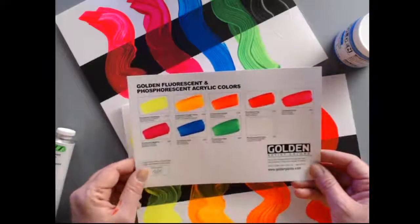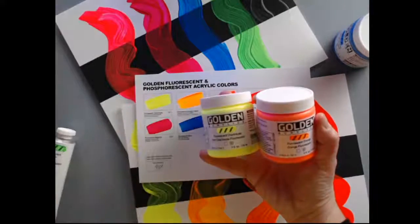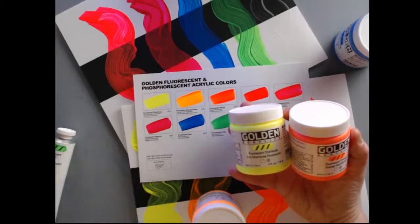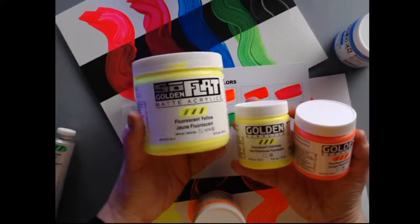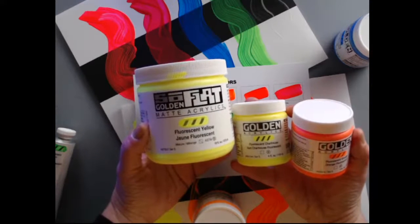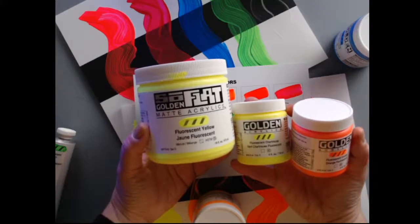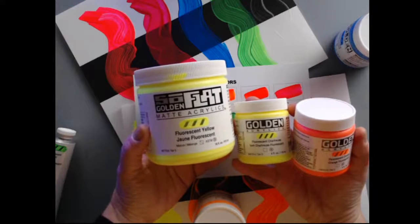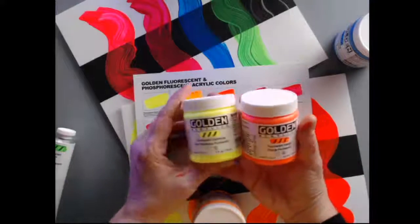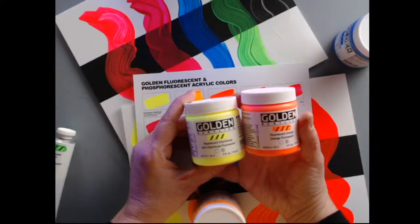One more thing I failed to mention — not only do these come in our High Flow and Heavy Body, but in the coming months we just released our brand new paint line, the So Flat matte acrylic line. I'll show you that tonight as well — it's a very, very matte, beautiful paint and it will be available in retail around March. We're shipping in February, so retailers will start picking those up. You get a little preview tonight.